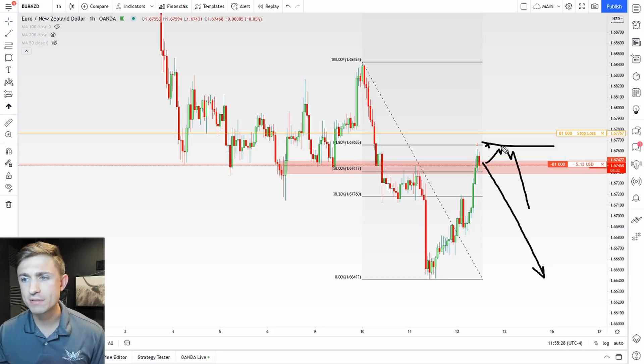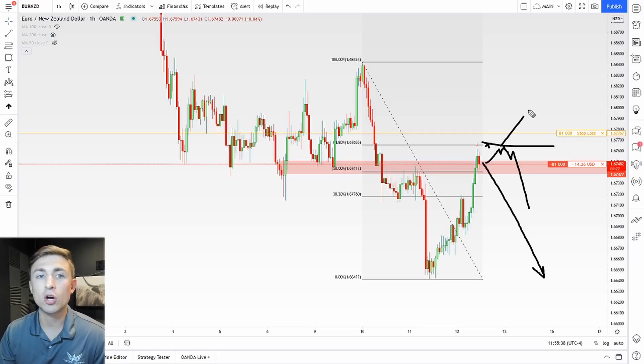If price does roll over, I will hold onto my trade to try and make some money. If it pops out, I will take a small controlled loss on my account. I'm not risking my whole account — I'm keeping things very tight, keeping risk very low. That's what I'm looking at on Euro New Zealand.